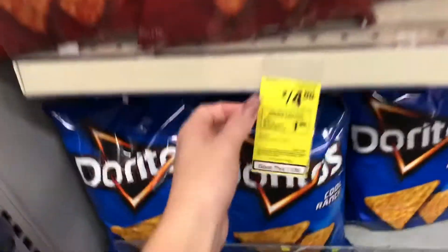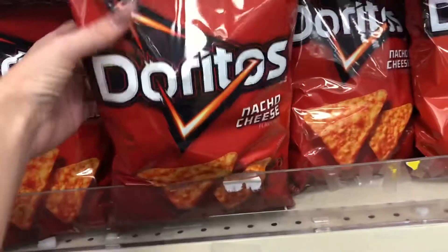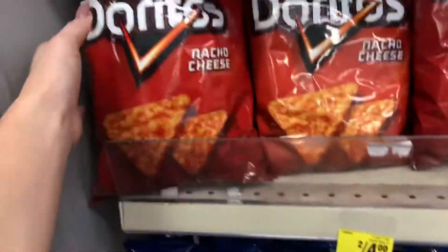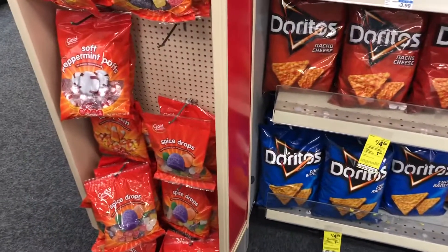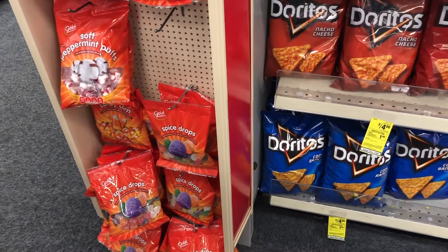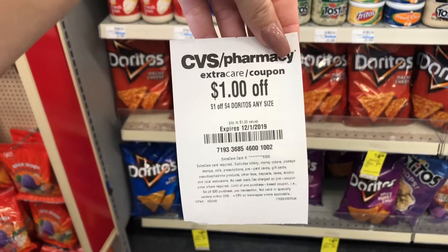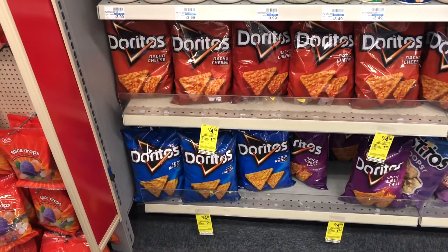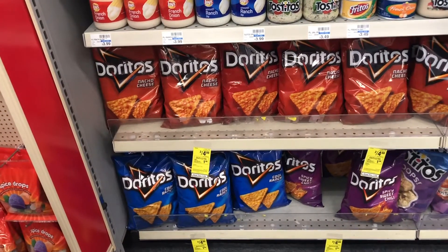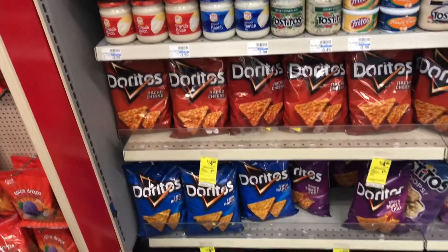Doritos are going to be on sale two for $4. Buy two, get a dollar extra buck. I'm going to pick up two of the nacho cheese. You can pick up any two that you want — you can mix and match. Then if you have the CRT, it's $1 off four, which makes it $3 for two, and you get a dollar back in extra bucks. Final cost is just a dollar for a bag of Doritos, which is awesome because Doritos are quite pricey. Even if you don't have the CRT, make sure you take advantage of this deal.